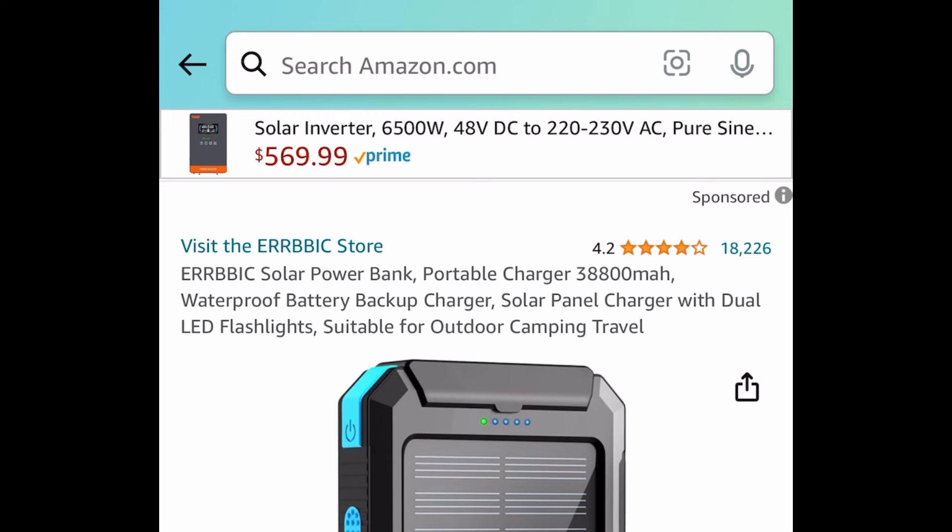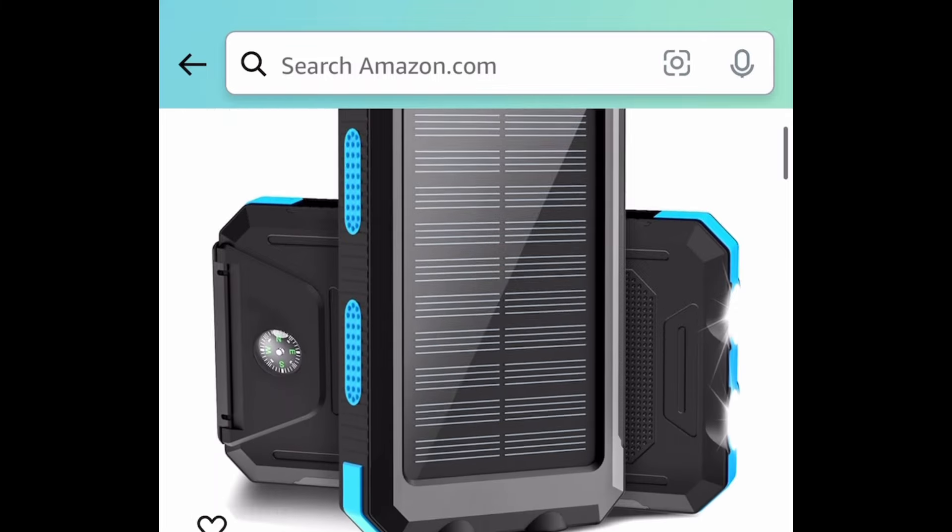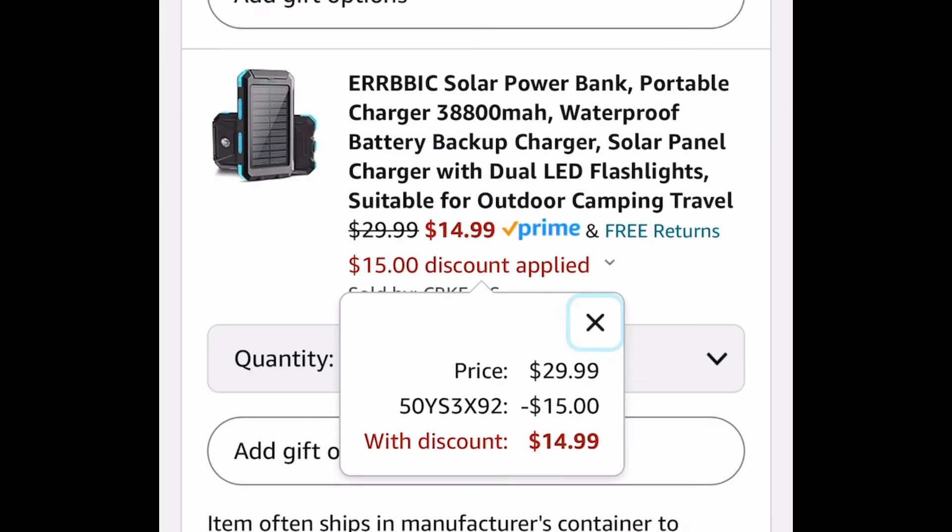Speaking of batteries, here we have this solar power bank charger. It has amazing reviews and you will not need to recharge this for a very long time. With the code it's going to be $14.99.